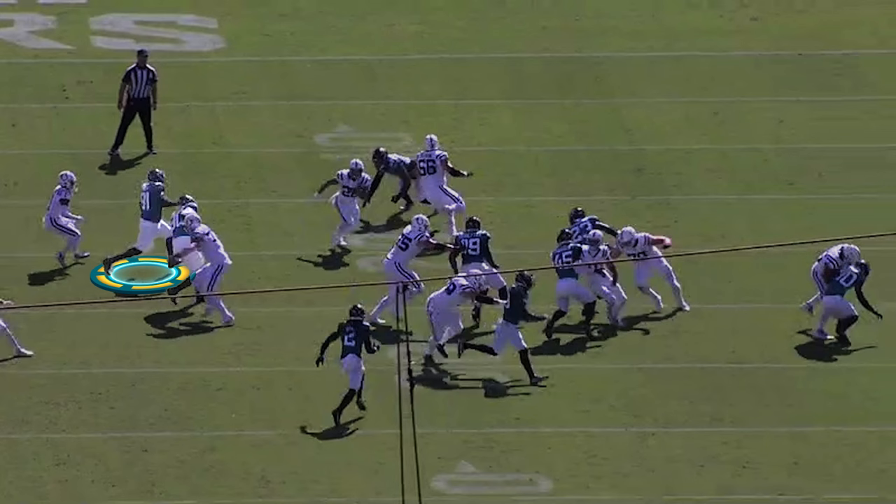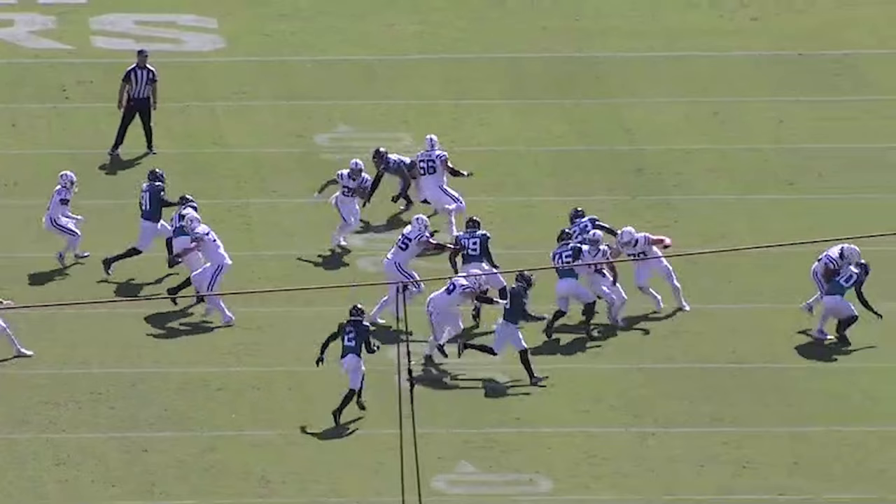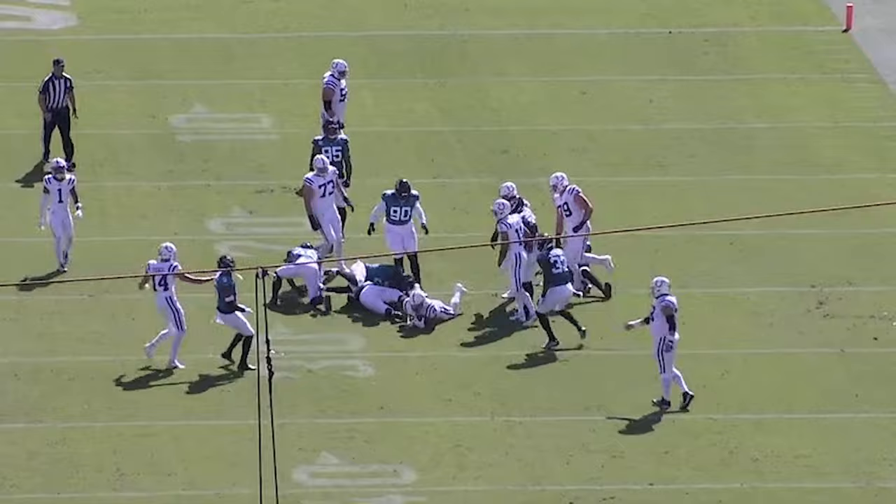One other guy I've got to point out: Smoot. Coming back from a torn Achilles just to play is an amazing accomplishment. But look at how Smoot is moving — nice job, and it's his first game back. He's only going to get better.